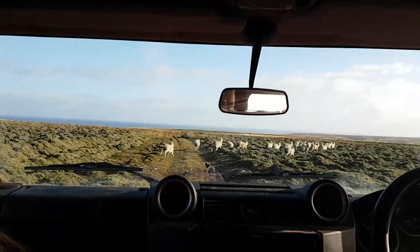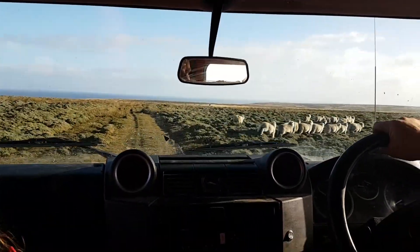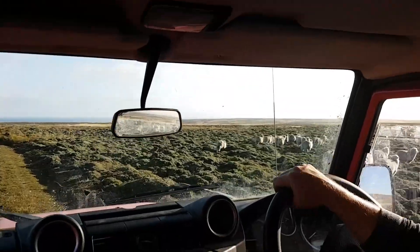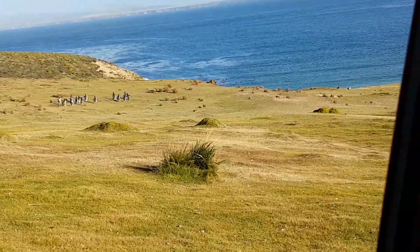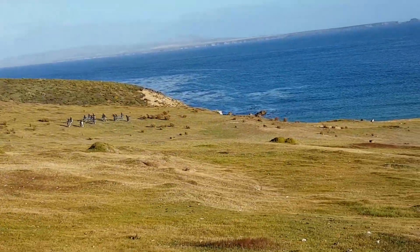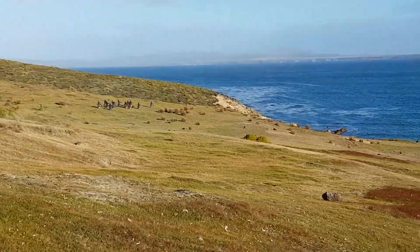We were driving in a car through very bumpy terrain. There were sheep everywhere, and we came up on this ridge and all of a sudden you could see the ocean, the white sand beach, and these black and white shapes just running along the grass. It was the funniest thing and very exhilarating to see the penguins for the first time.